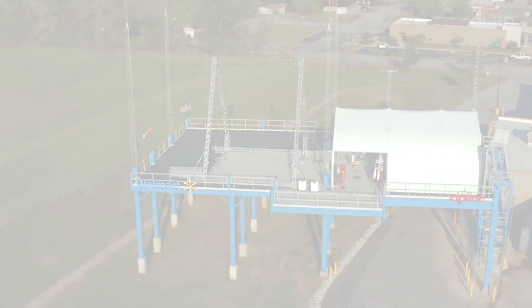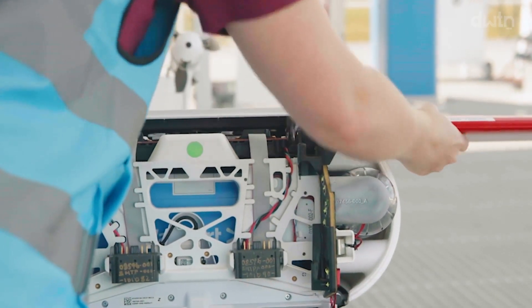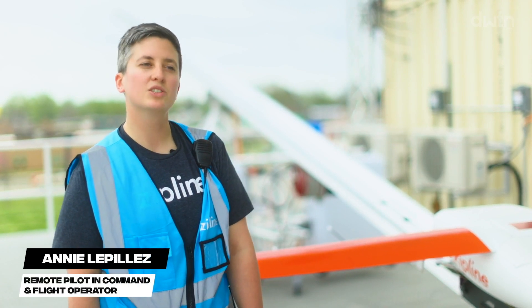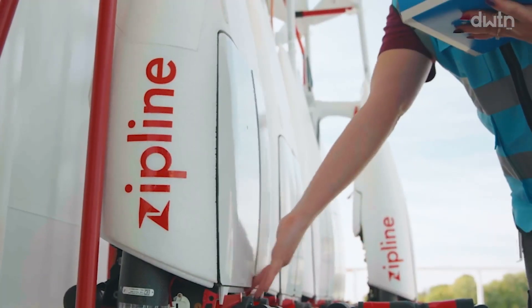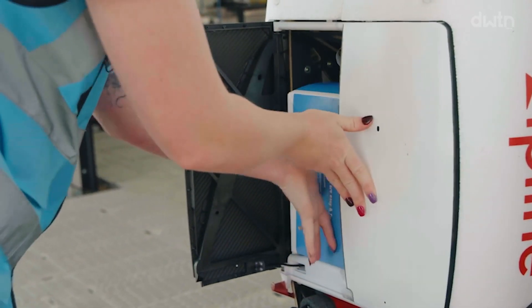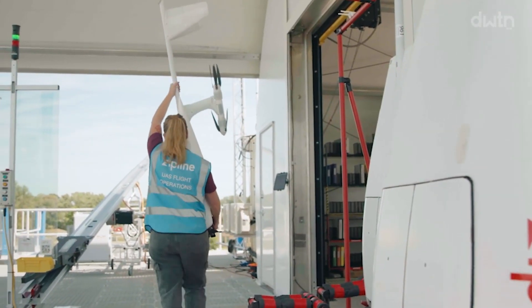Over the last several months, Zipline has been launching and landing orders straight to the homes of nearby Pea Ridge residents. We have probably about 500 or so flights — not just customer orders, but a lot of training and practicing for our own good. What you'll see and hear on any given day from The Nest is a process-driven launch utilizing cutting-edge technology. It looks and sounds like this.